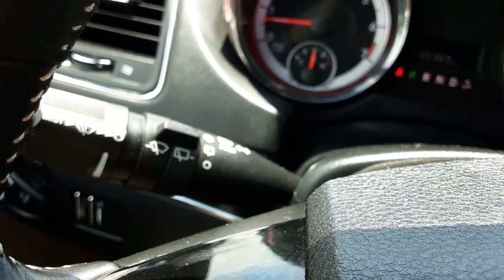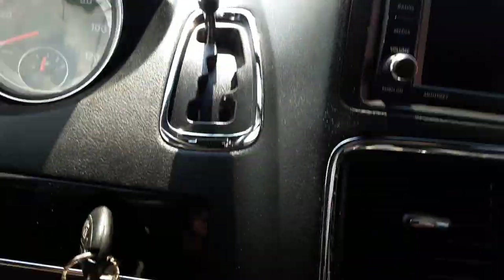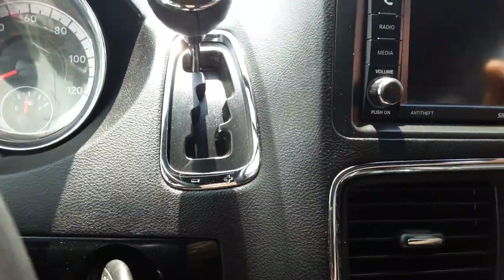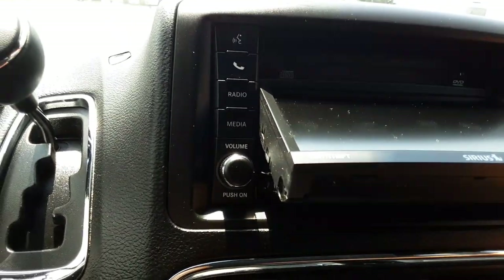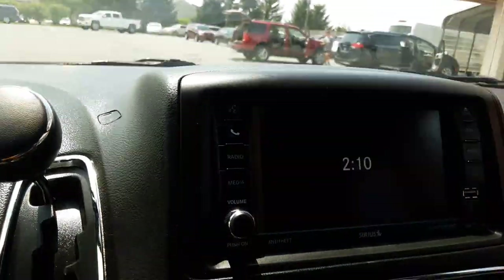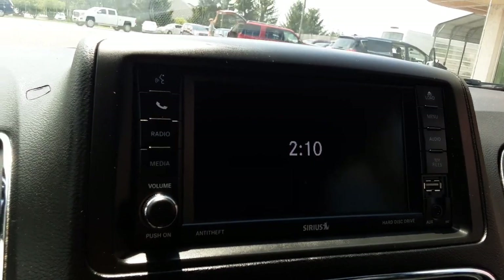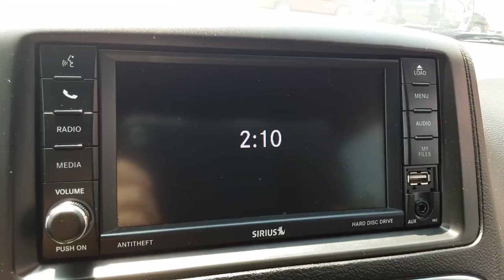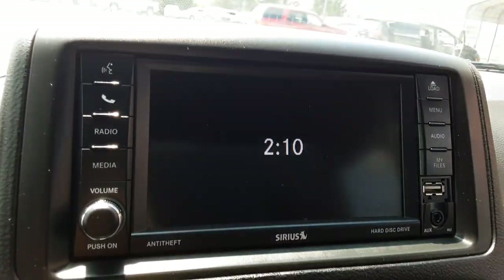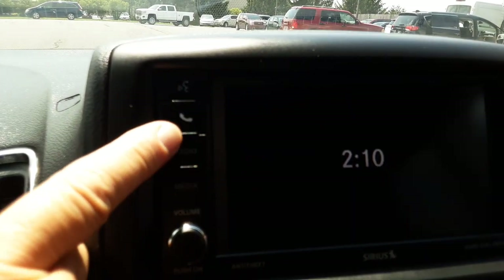Up here you've got your wiper controls for your front wipers and rear wiper. The automatic transmission shifter is up there out of the way. This has a DVD player — that's where you load it; the screen flips up to load it and will play DVDs right here on this screen. They'll only play when the car is in park, when it's safe to do so. So if you're sitting in traffic or waiting in a parking lot, you can do that.